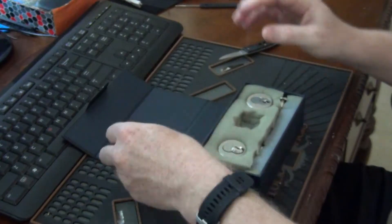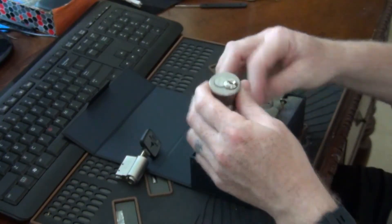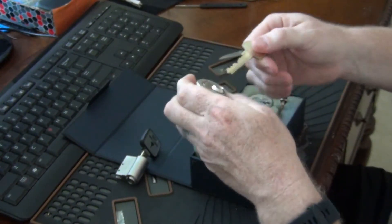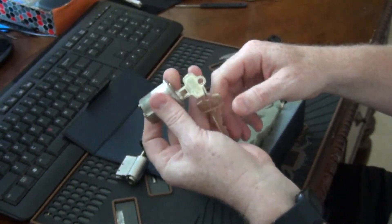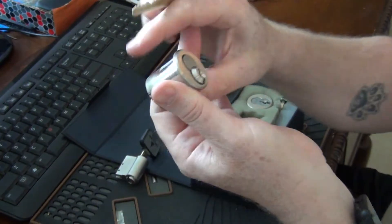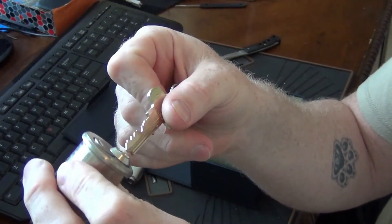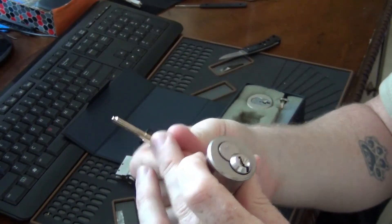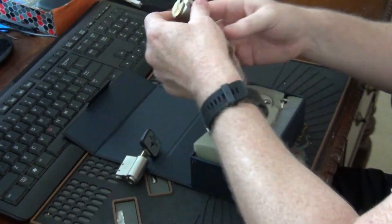Next we have here is a Best Lock. He sent me a couple of different ones. I think this is the Kaba Peaks — yep, it is. So this is the Best Lock Kaba Peaks. Look at the keyway on that thing — crazy! That's gonna be a fun one to pick. I have not done that one either.